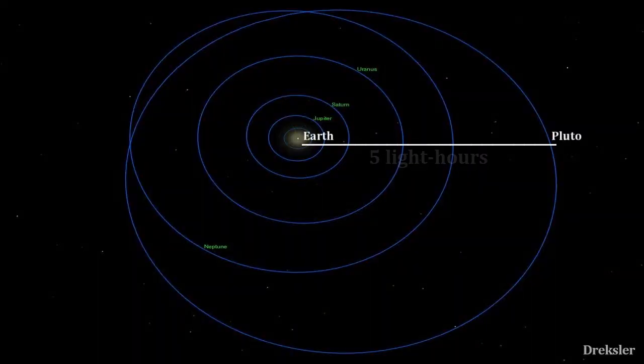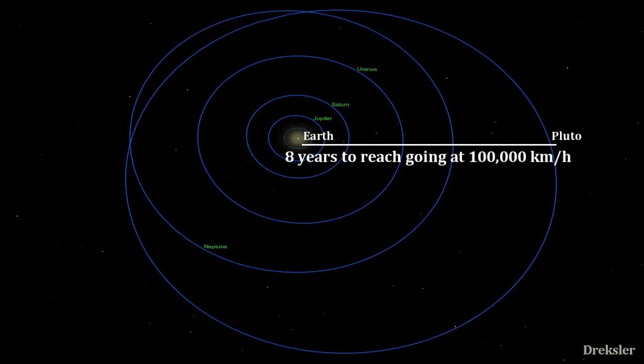Going 100,000 kilometers per hour, it would take Pluto about 8 years to reach Earth, but that is depending on speed of course.